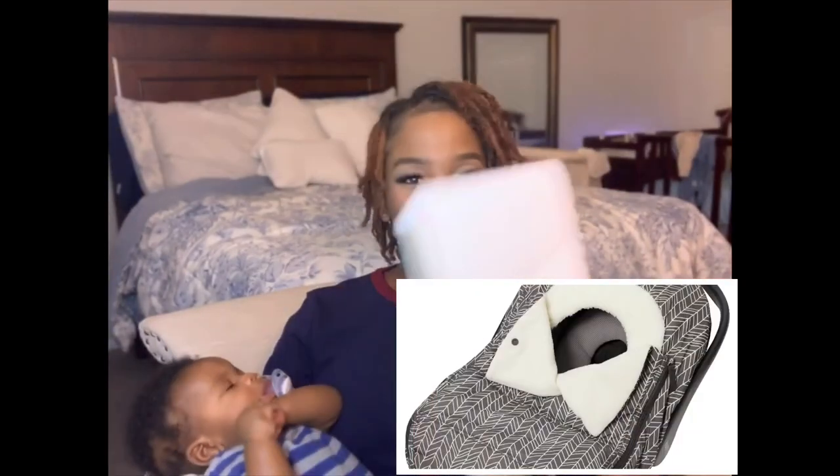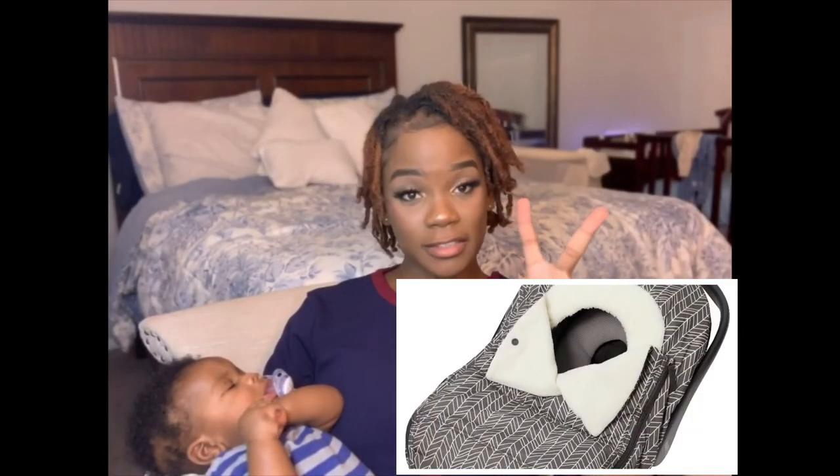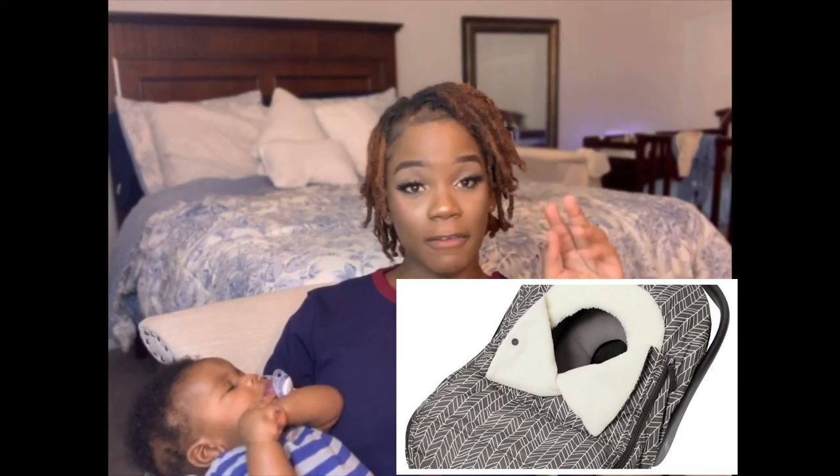Cozy covers — we actually have two car seats and both have their own cover. The cozy cover is great for winter. We also have another one with thick material — I'll put a link below, I think I got it from Amazon. That one you can also use as a nursing cover if you're nursing in public and want some privacy.